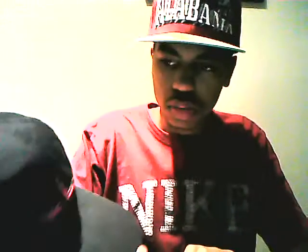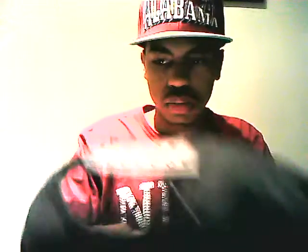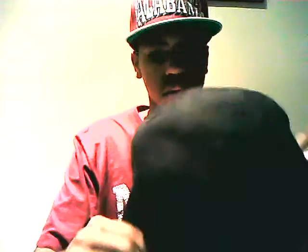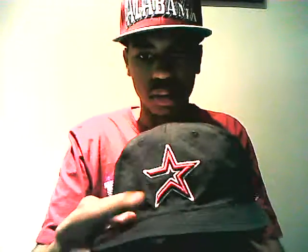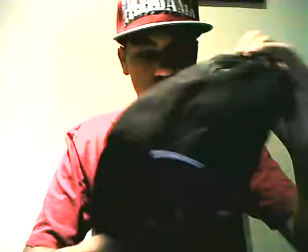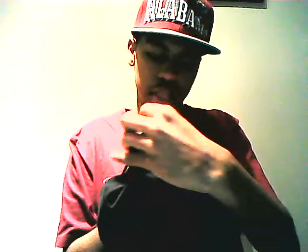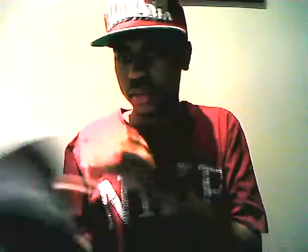Next I recently got these two and haven't restored them yet. First is an Astros hat — it's a youth, all black hat. It's an actual life brand.